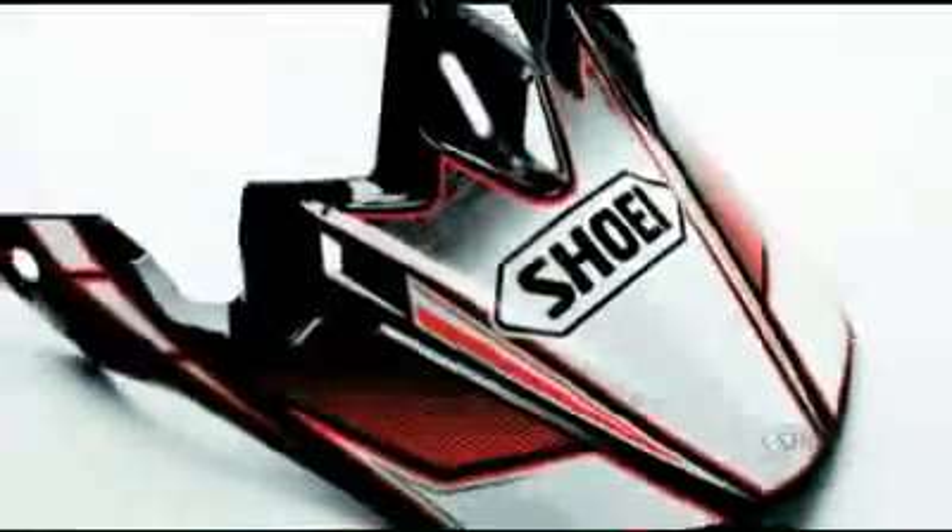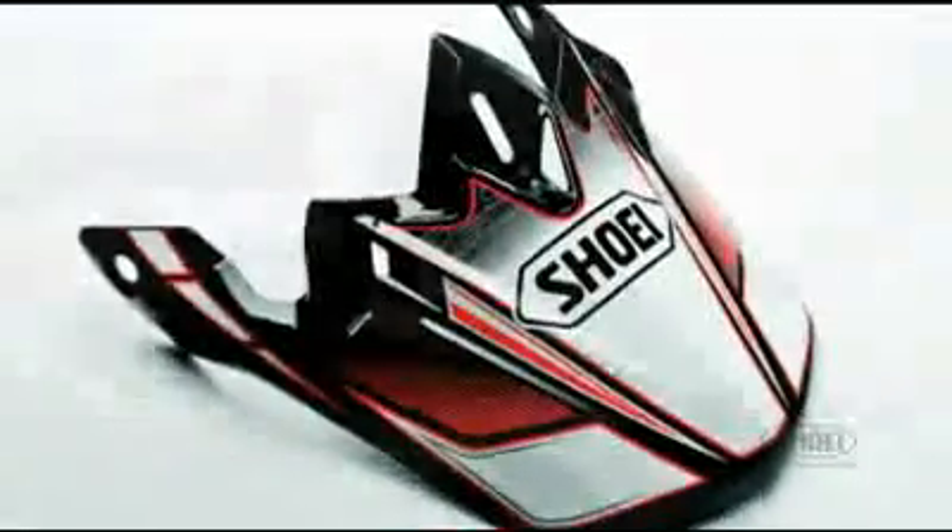The V430 sleek visor was developed by Shoei-sponsored riders for the optimum length to provide additional protection from the sun and roost. The V430 visor features a longer adjustment slot for greater versatility, sun protection, and forward visibility. Plastic hardware is utilized for easier visor breakaway during impact, and includes a matte black adhesive decal strip to reduce glare underneath the visor.